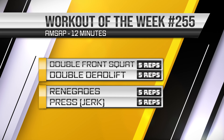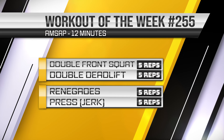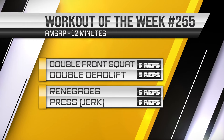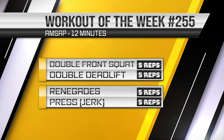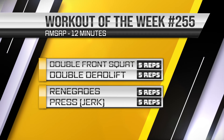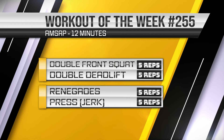Today's kettlebell workout consists of two parts. Part 1, we have the AMSEP method. We do 4 exercises for 5 reps each. Once we've done all 4 exercises, we have 1 set. We set a timer for 6 minutes and we do as many sets as possible in these 6 minutes.